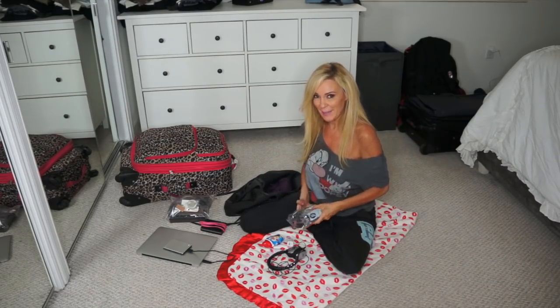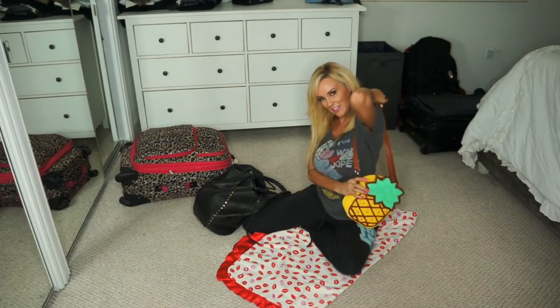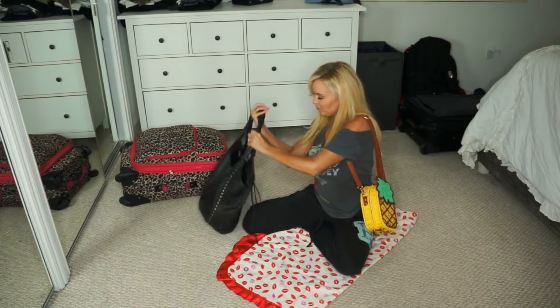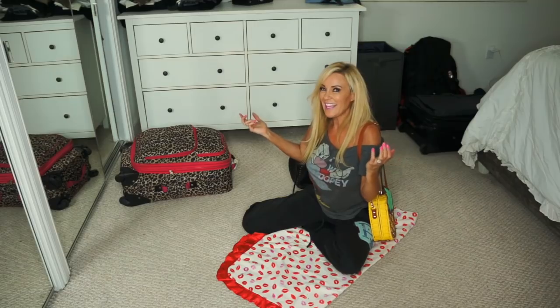Because we leave first thing tomorrow morning. And that's it for my carry-on bag. I'll also have my little pineapple purse in this bag, and I'll be rolling that one. And I'm set to go.